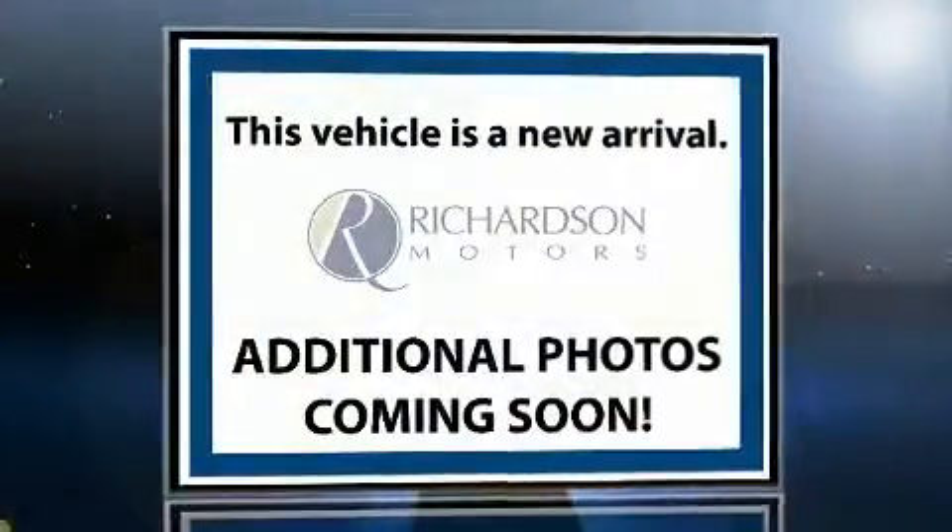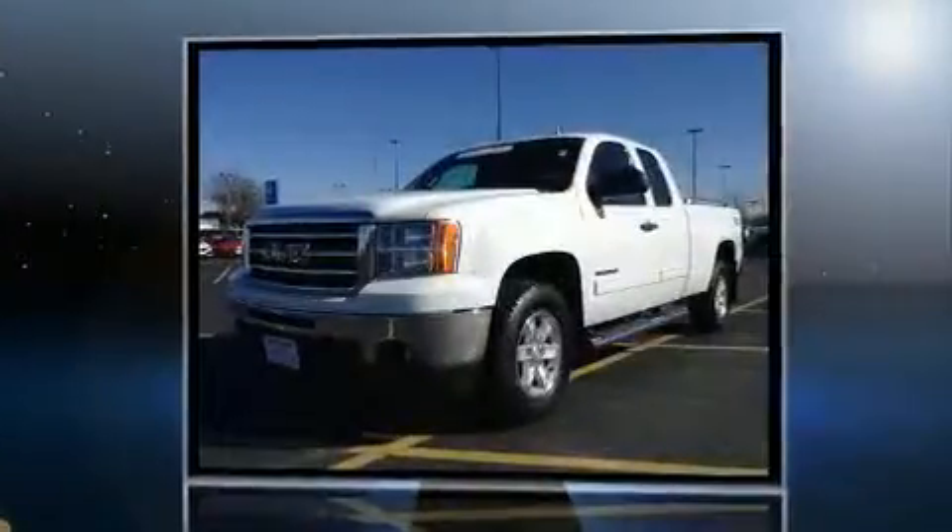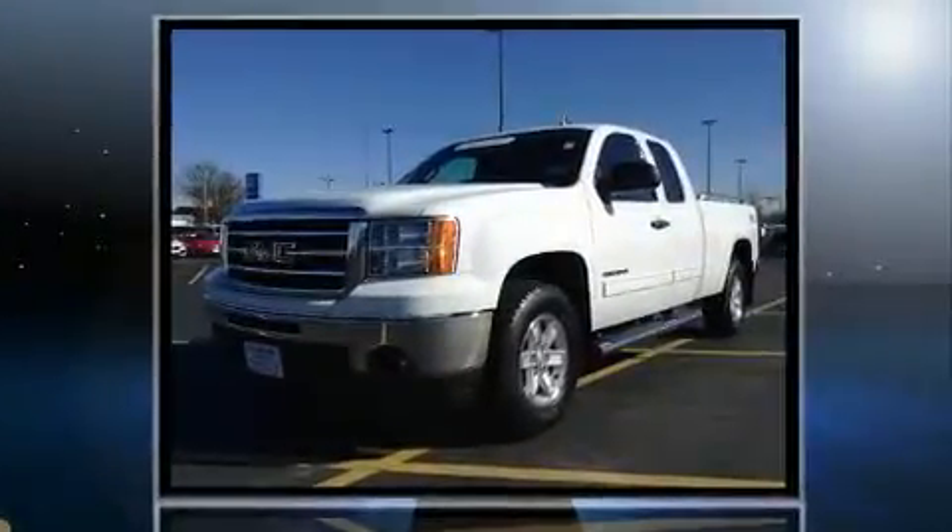You can expect a lot from the 2012 GMC Sierra 1500. With less than 30,000 miles on the odometer, this vehicle glistens in the crowded pickup truck segment.